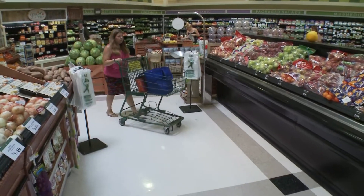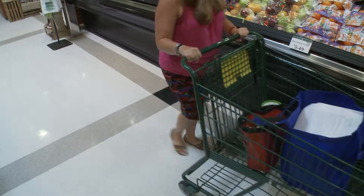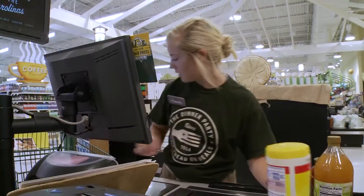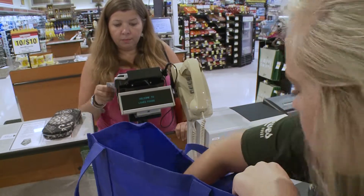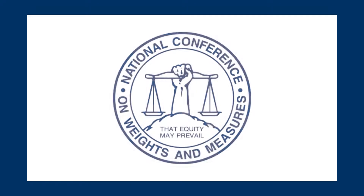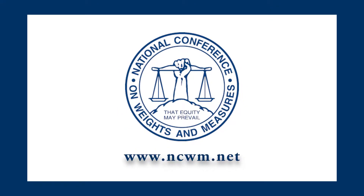When consumers buy a product, we want them to be confident the net contents listed on the product are the same as what they receive. This is just one way Weights and Measures touches your life every day. For more information, contact the National Conference on Weights and Measures at www.ncwm.net or your local Weights and Measures office.